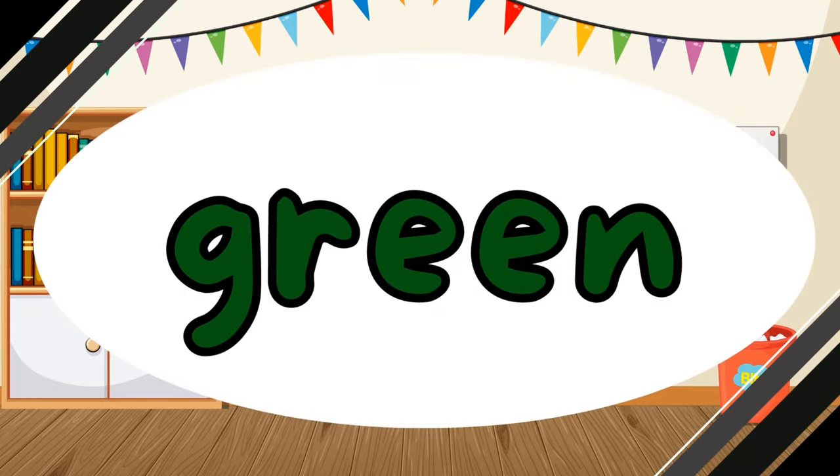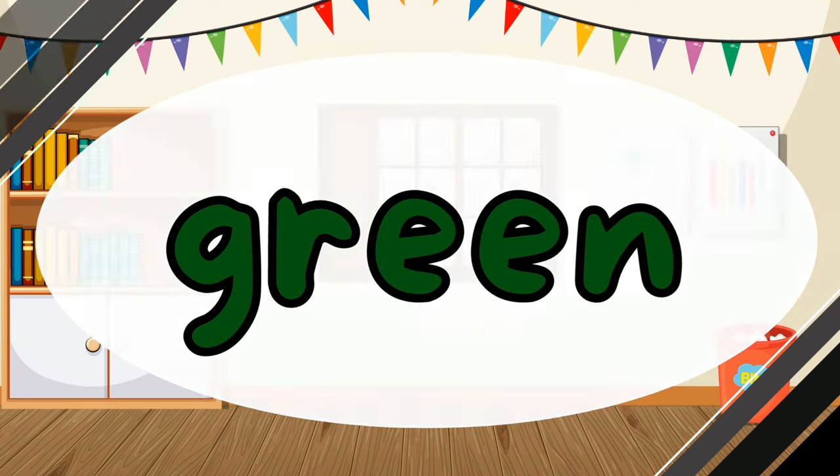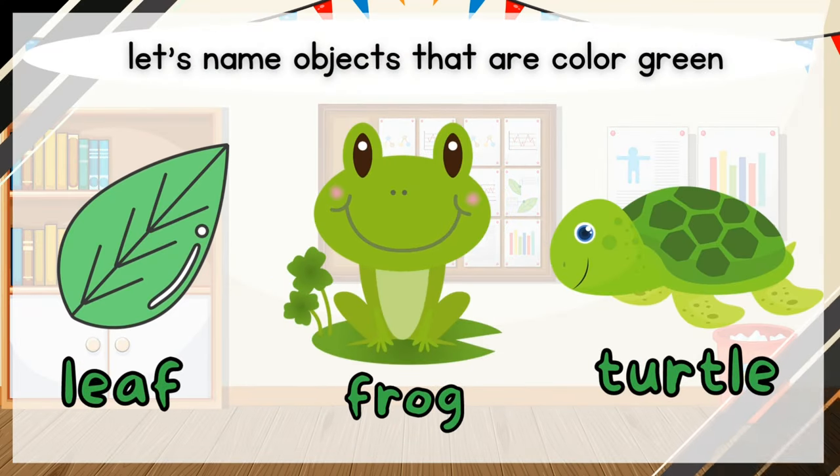What color is it? It is green. Green. Let's name objects that are color green. Leaf. Frog. Turtle.